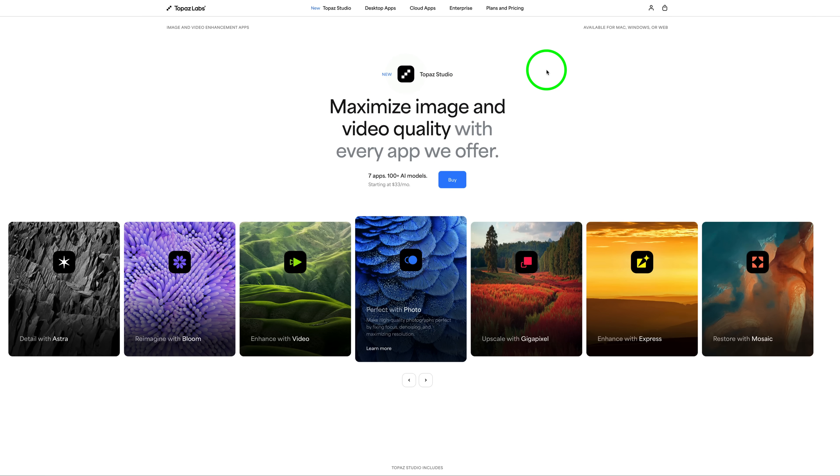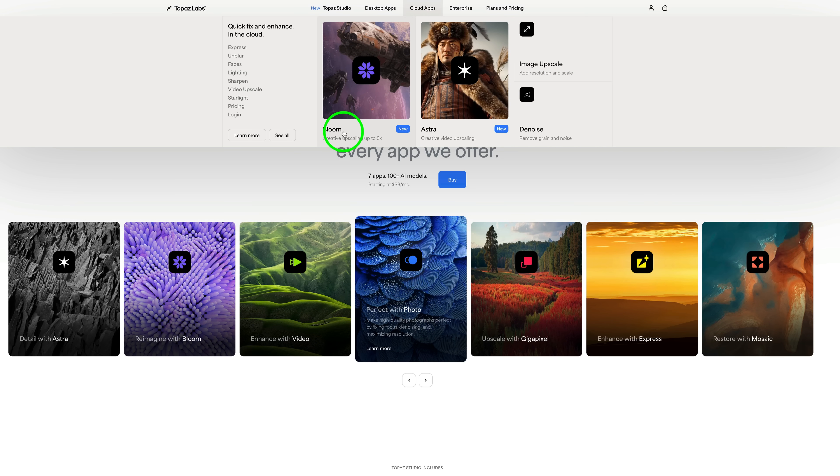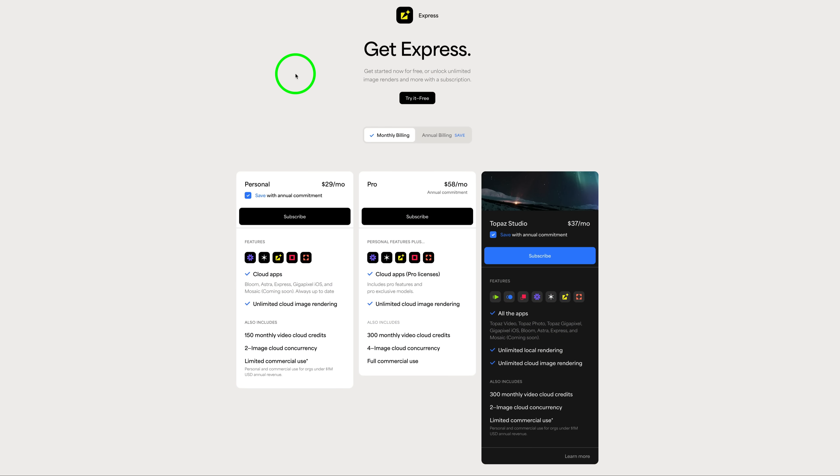If you're not interested in desktop apps, you can still get all the cloud apps. Clicking on Cloud Apps, you'd get Bloom for AI art upscaling, Astra for AI-generated video upscaling, and all the Express apps as well. You don't need Topaz Studio for those, but if you have Topaz Studio, you get all these web apps along with all the desktop apps. The web apps Express pricing is $29 a month, with 150 monthly video credits included, or $25 a month if you pay annually.